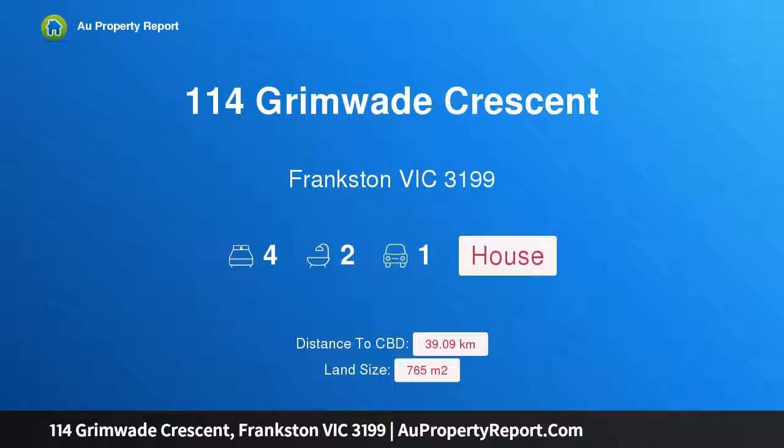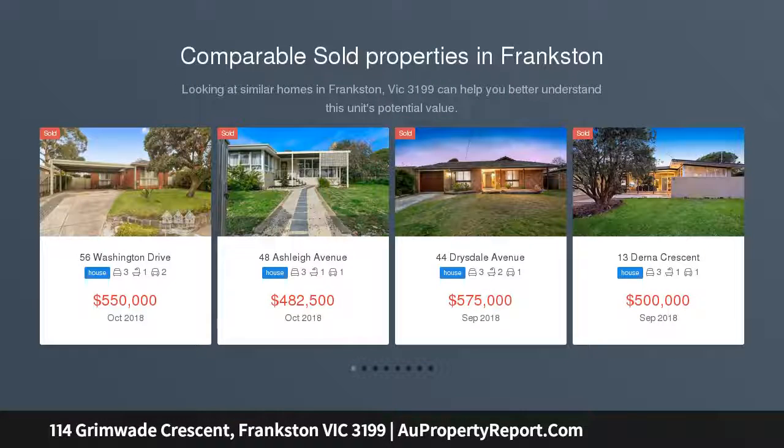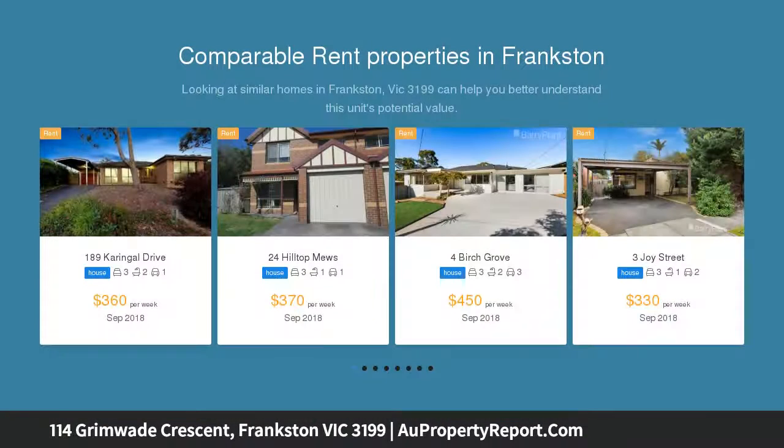Welcome to 114 Grimway Crescent, Frankston, Victoria 3199 — a classic 1970s home on a large, sunny block. Auction is Saturday the 27th of October at 10:30 a.m., unless sold prior. This is the first time on the market and it's inviting.